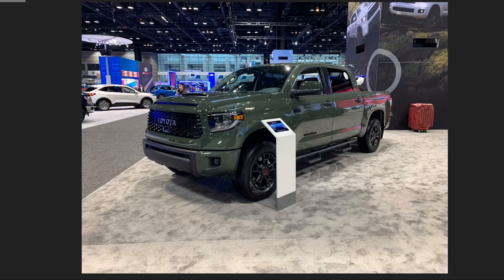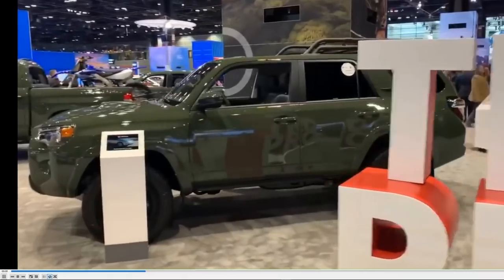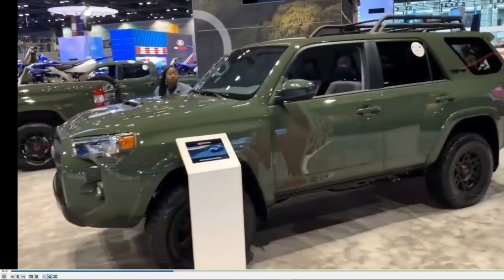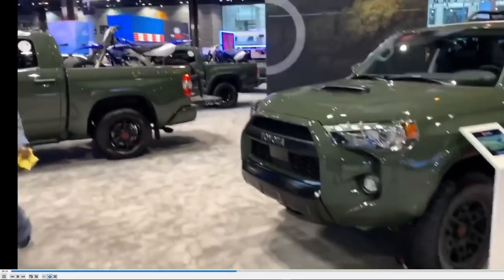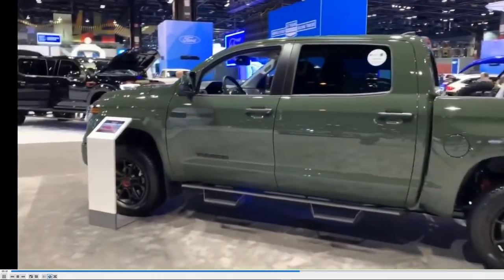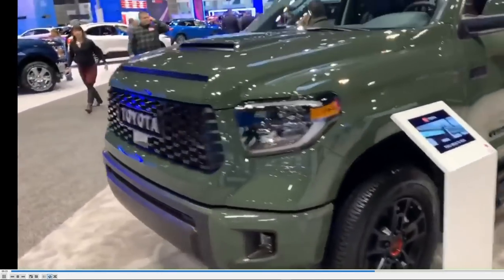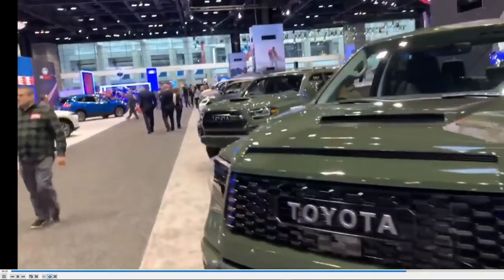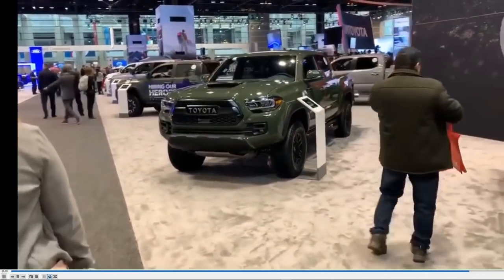Do you like these TRD packages better than those Trail editions? Maybe it's the army green that has me. In the quick video here, they had a Sequoia in army green in the back — I didn't even know that was a thing. I love how they put what look like Yamaha off-road bikes alongside them. Toyota does own a large part of Yamaha — they worked with Yamaha to create the V10 in the LFA.